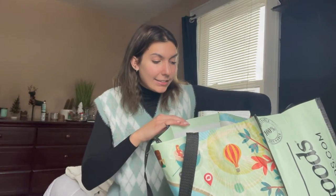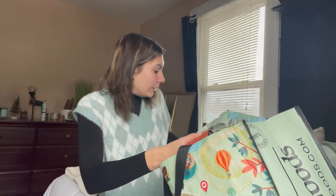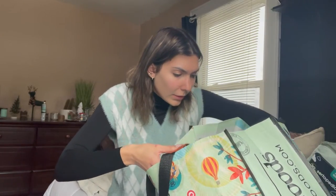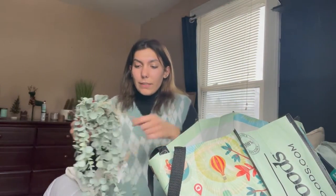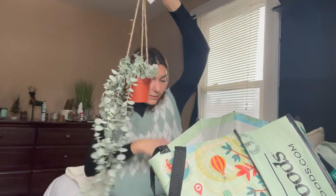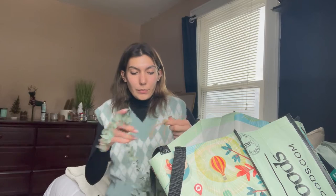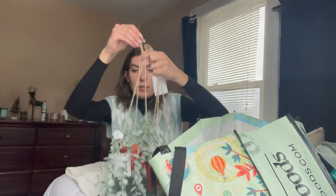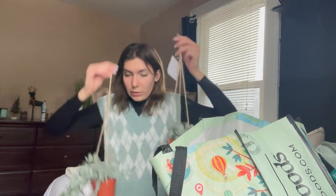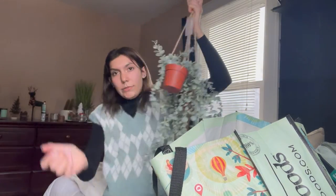From Hobby Lobby I also got these small frames — they were $8 each so I got them for $4. Then I got two of these hanging pieces — I think I'm going to put these above my bed. They're pretty minimalistic but I thought they were really cute. These were $12 each.